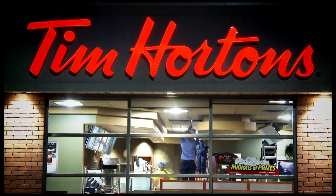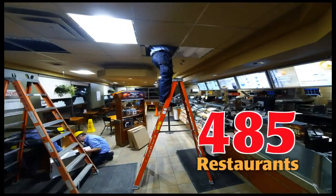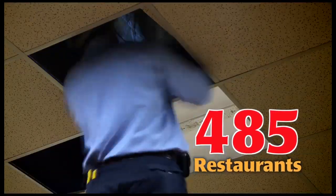By the end of 2014, 485 Tim Hortons restaurants will take part in the conversion program.